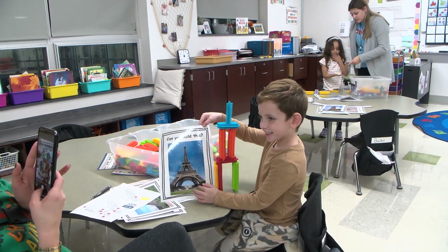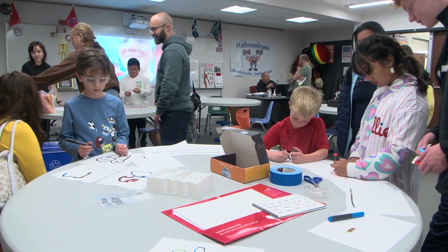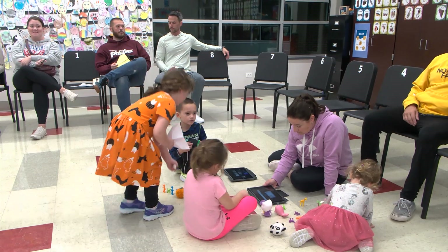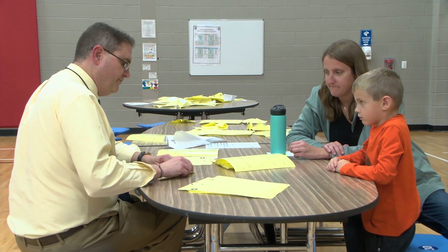We have a lot of really fun events happening tonight. We have some engineering, some building, we have a lot of robotics, and we have the drones. We have bots that we purchased through a grant a couple years ago, and we have some stop motion, and Mr. Glaze is doing a paper airplane activity, so it should be a fun night.